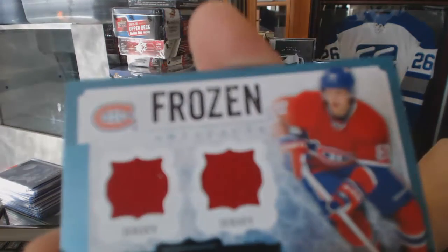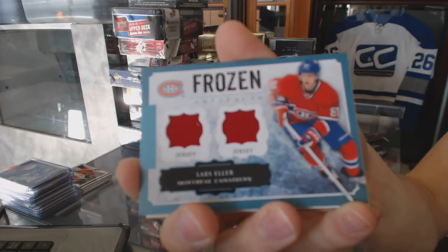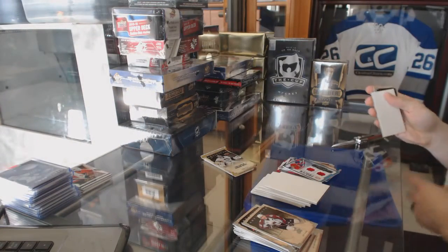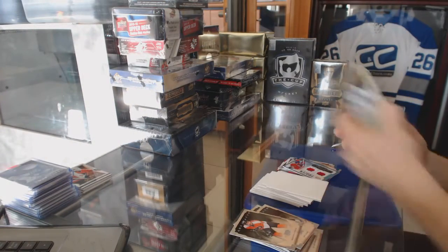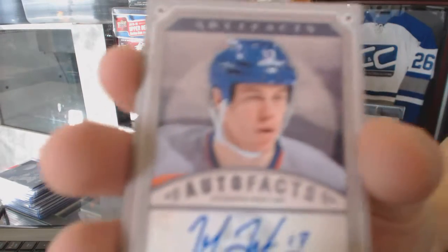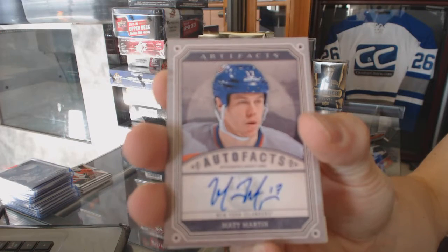Frozen Artifacts for the Montreal Canadiens, Lars Eller. And an Auto Fax for the New York Islanders, Matt Martin.